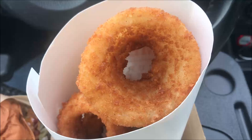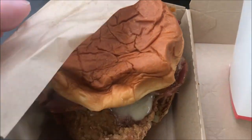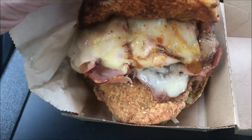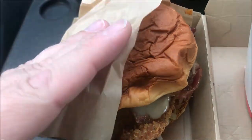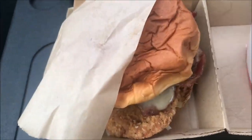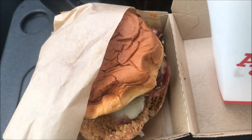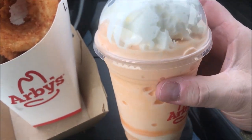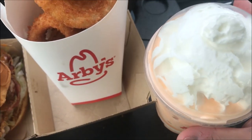The people were super nice and it probably took less than five minutes to get my food — super quick. Now I'm going to get my food out and show you what it looks like. Here are the onion rings, and here is the sandwich. You can see it's got chicken, ham, brisket, cheese, and some kind of pineapple habanero sauce. And here's the small orange cream shake with whipped cream poking out of the top.